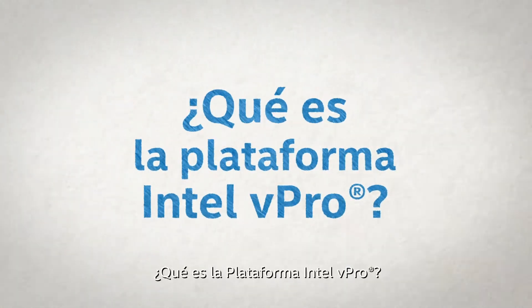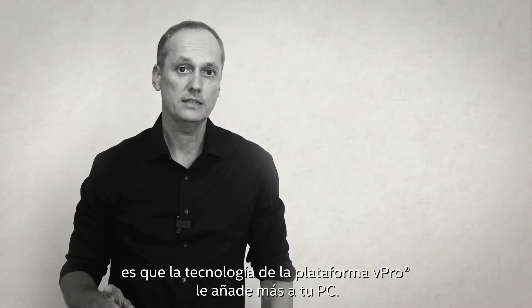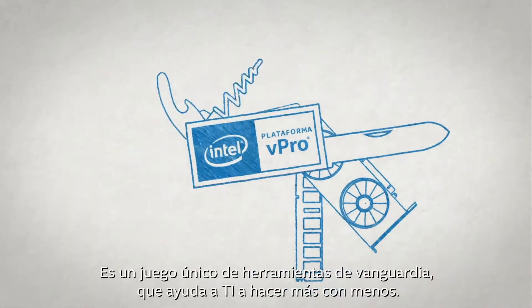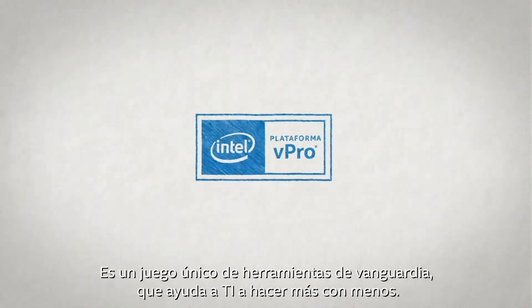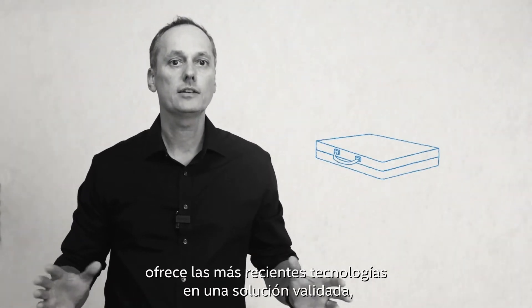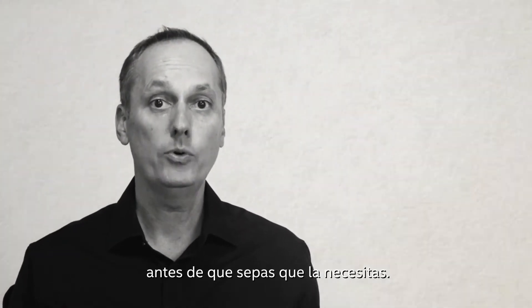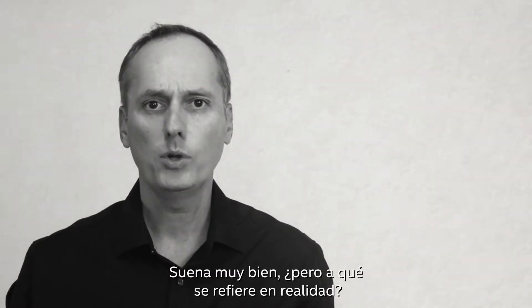So what is the Intel vPro platform? The first thing to understand is what vPro platform technology adds to your PC. It's a set of unique cutting-edge tools that helps IT departments do more with less. Because the Intel vPro platform is specifically built for business, it delivers the latest technologies in one validated solution — in PCs, NUCs, and even smart terminals. But what does that actually mean?